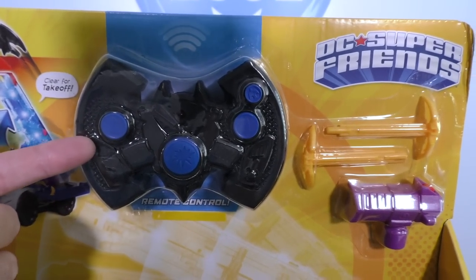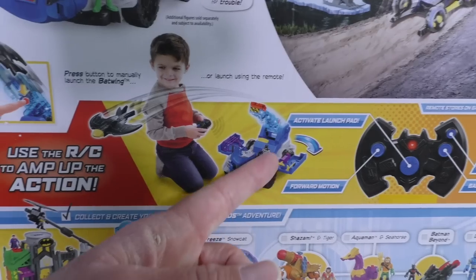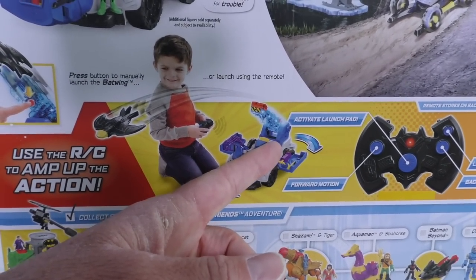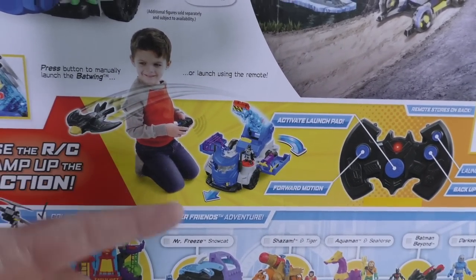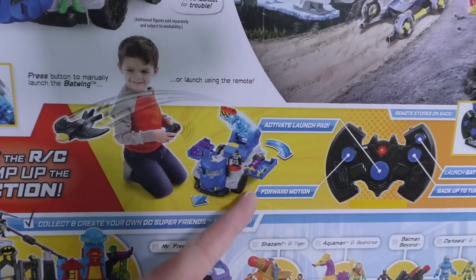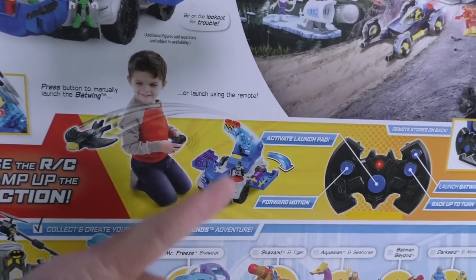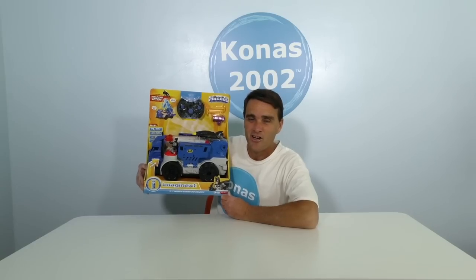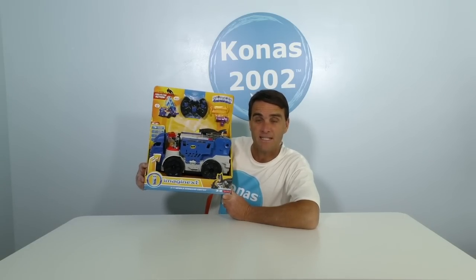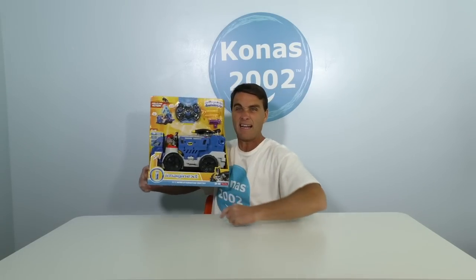Now look at this — here's the remote control! This remote control controls the whole command center! No way — the Batwing even launches out of the command center! Look at this kid launching the Batwing, getting ready to play with the command center to bring the Joker to justice! Are you guys ready to open up the DC Super Friends Imagine X Mobile Command Center and set it up to see if Batman can get the Joker out of there?